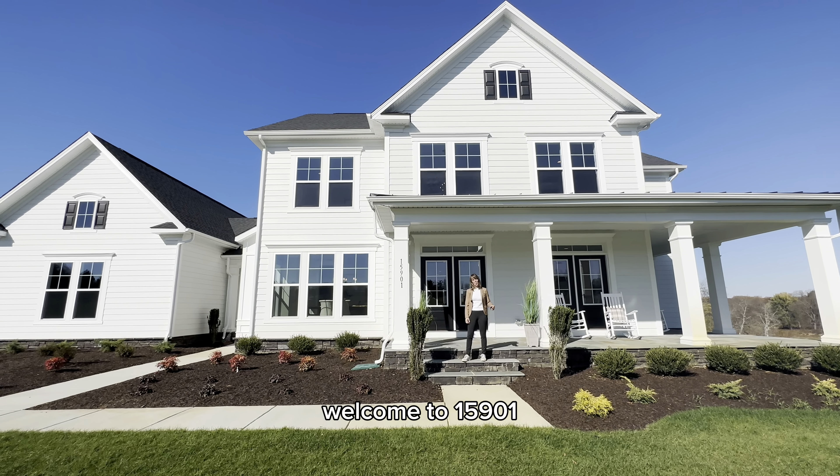Can you imagine cooking in this gorgeous kitchen? It is awesome. You've got nine-foot ceilings on this level and nine-foot ceilings upstairs as well as downstairs. You've also got a gorgeous butler pantry and a nice wine cooler fridge.